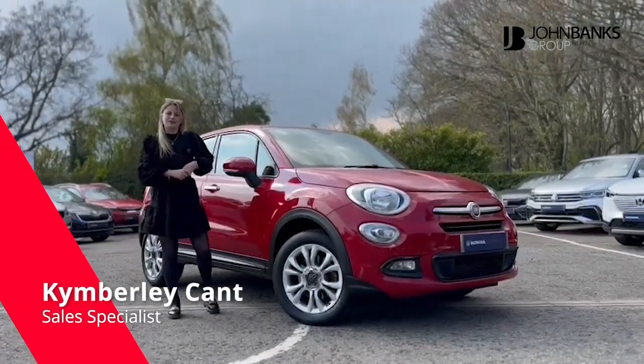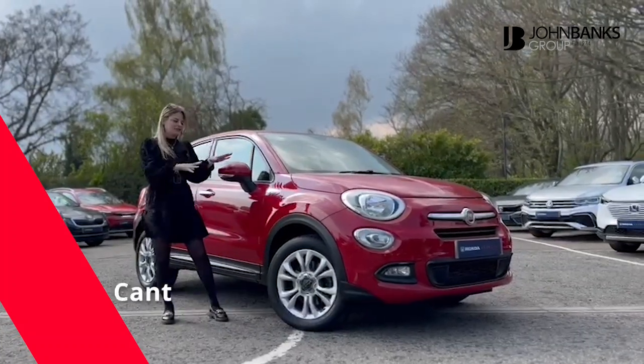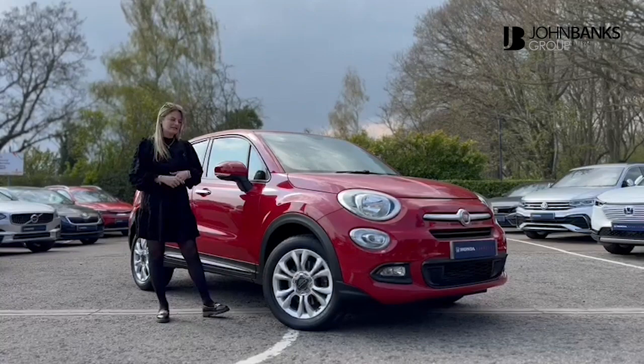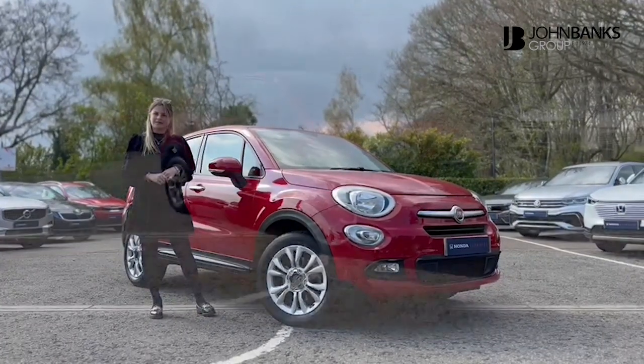Hello, it's Kimberly at John Banks Honda Ipswich here, and I'm here to show you this Fiat that has just come into stock. So it's a 2016, it's in the red color, and I'm excited to show you a little bit more.